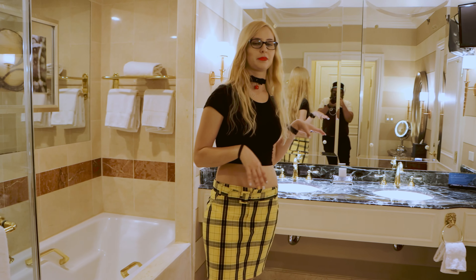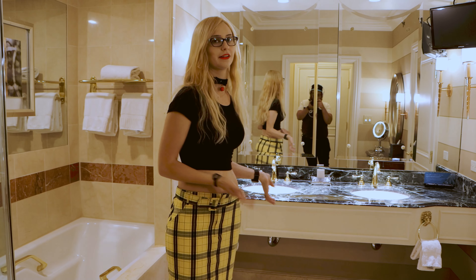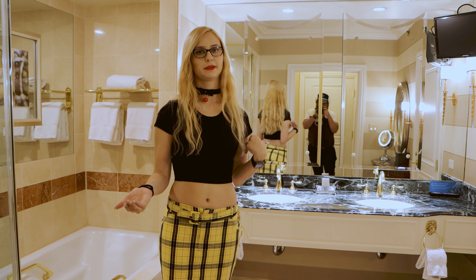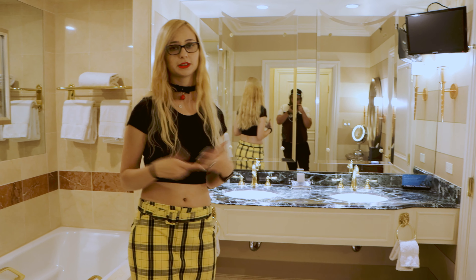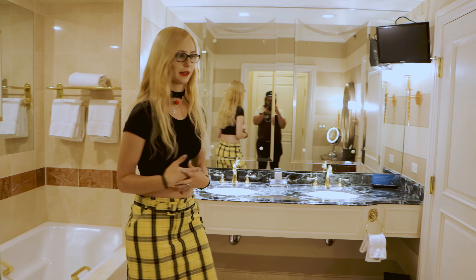And then behind me, we come in and we have a dual sink vanity, which is really great, especially for getting ready in the morning. Or if we have more people staying with us, we have plenty of space for everybody to get ready.